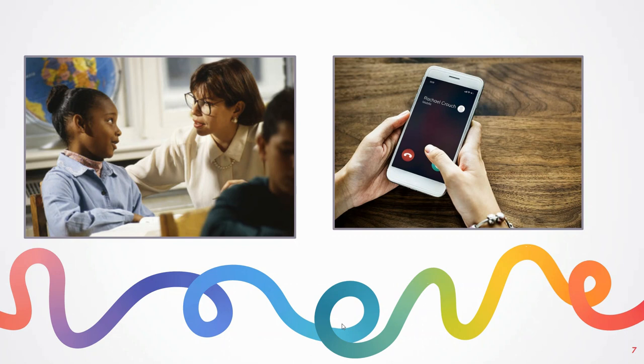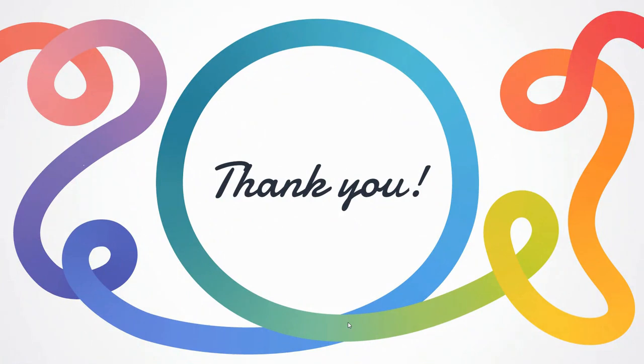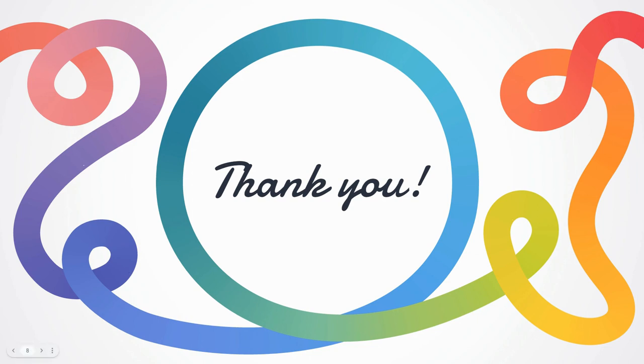Thank you so much for listening to these student bathroom tips. I wish you good luck in keeping your kids in class learning, and hopefully bathroom disruptions will be limited. Thanks for watching this episode of the Curriculum Cafe — click like and subscribe to join the cafe for more classroom tips from the TOA team.